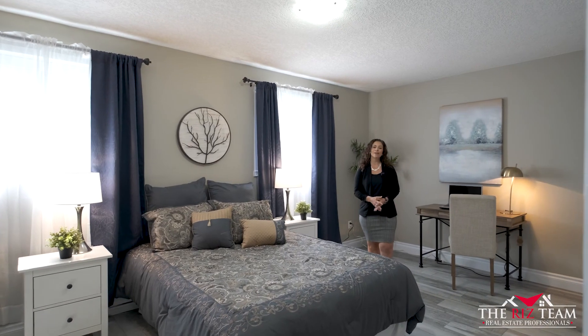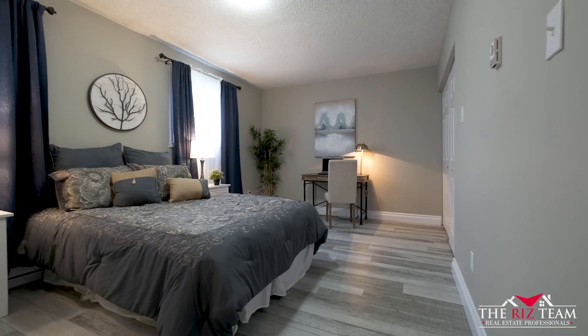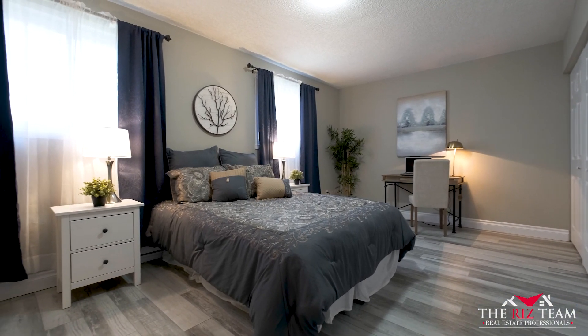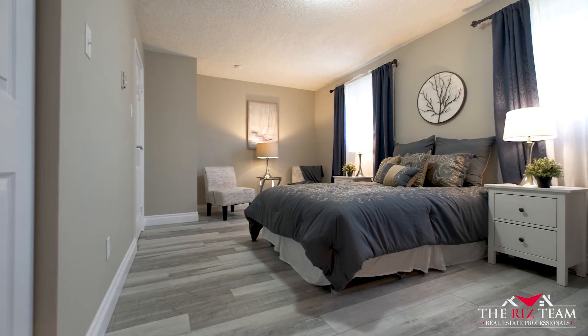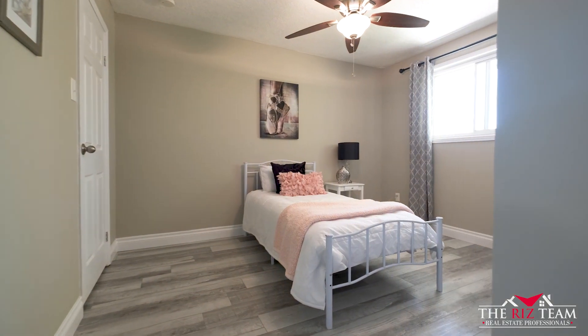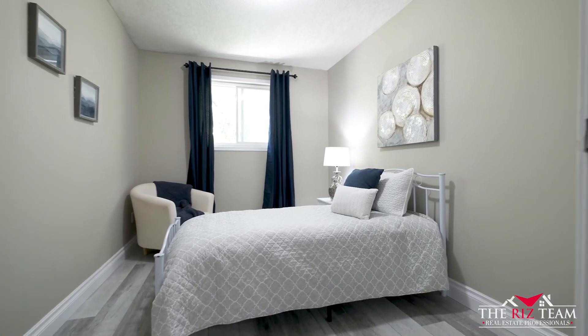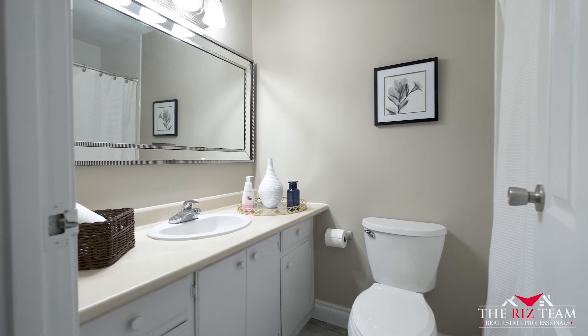This primary bedroom offers an incredible amount of space with a large closet. This floor is also complete with two more bedrooms and a full bathroom, all laced with new plank flooring.